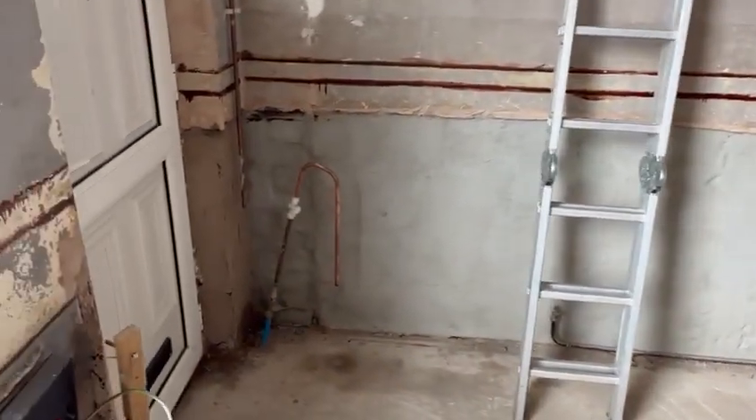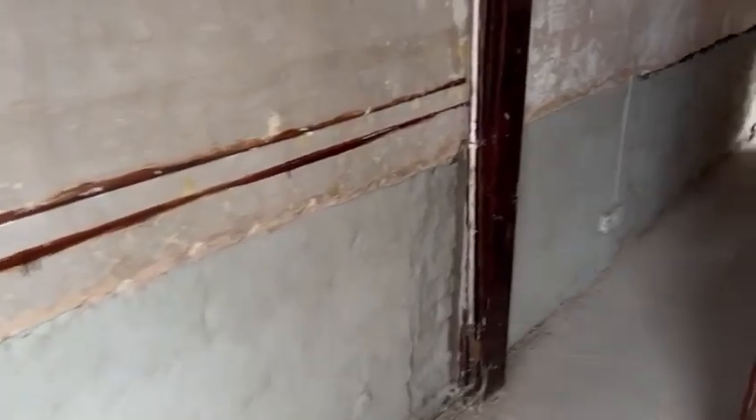The last bit of plastering he's doing is going from floor to ceiling down the wall on the ground floor, which we're about to tank to get rid of all the damp.